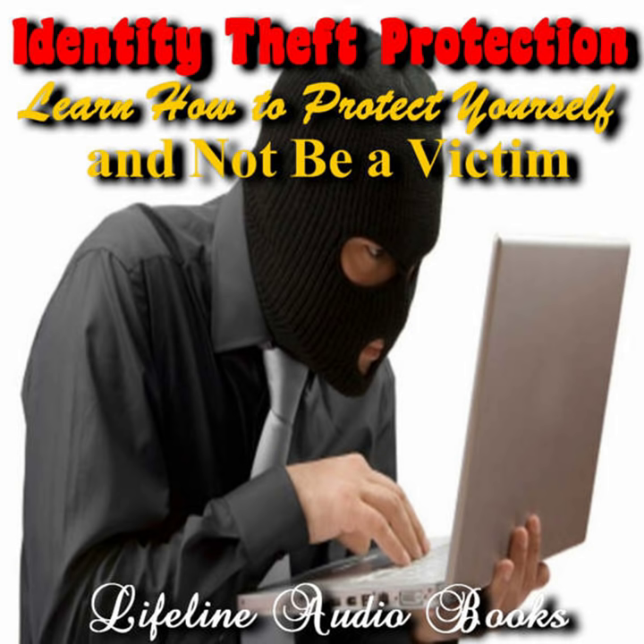Always be alert when using ATMs. If you think the machine has been tampered with in any way, don't use it. If there is an overly helpful person hanging around the machine, go and find another one. They may be a shoulder surfer, and you don't want to give them any of your personal information.